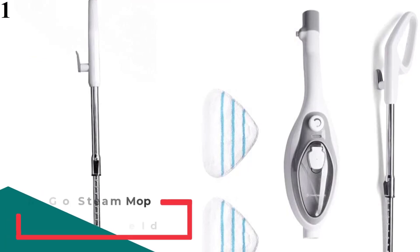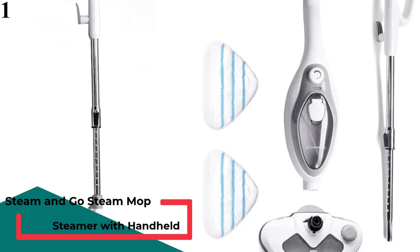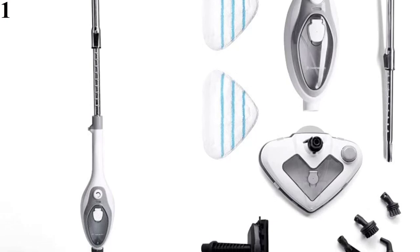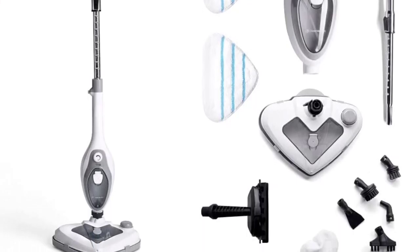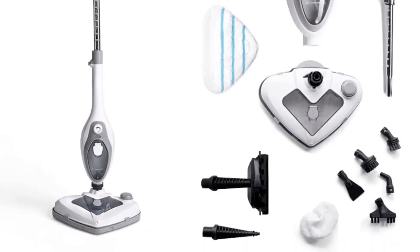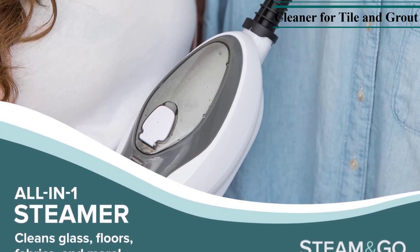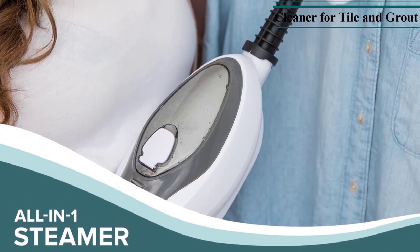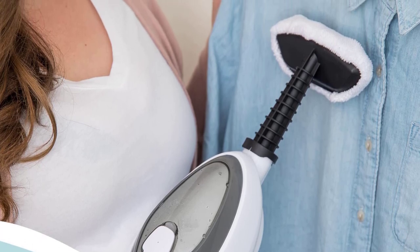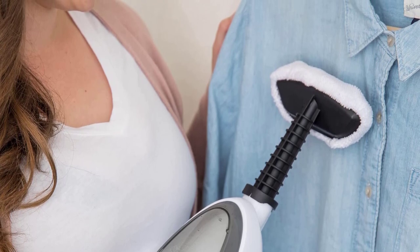Number 1 is the Vax Steam Fresh Combi S86SFC. Use the lightweight detachable handheld steamer along with the included attachments to tackle any job around the house. This convenient feature quickly transforms your steam mop into a tile and grout cleaner, a handheld garment steamer, a curtain and drapes cleaner, and so much more. The unique two-reservoir design means the Steam & Go Steam Mop has two separate reservoirs for the optional use of detergent — with this design the detergent never comes in contact with your water reservoir, so water-only jobs are never compromised.